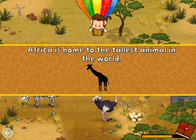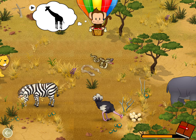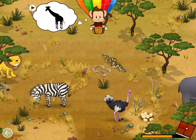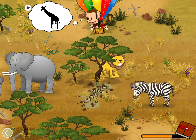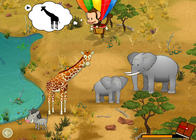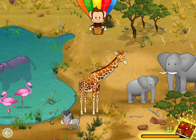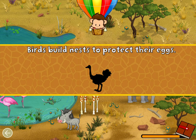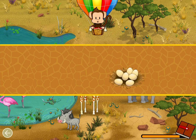Africa is home to the tallest animal in the world! Can you find it? Giraffe! Great job! Birds build nests to protect their eggs. Can you find the nest for the ostrich?